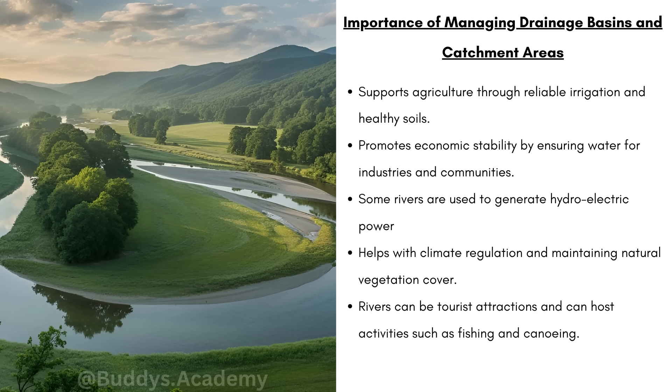It's going to help with climate regulation and maintaining natural vegetation cover. Rivers can be tourist attractions and host activities such as fishing and canoeing. When these rivers are nice and clean, they attract tourism — people want to spend time there, and that's also going to create jobs and bring income to local areas.